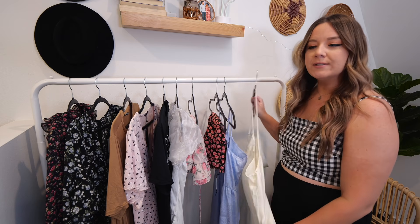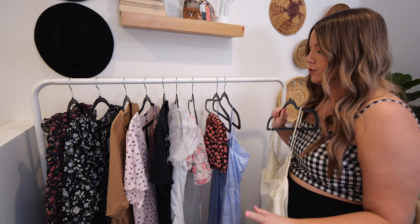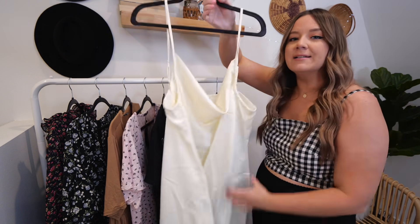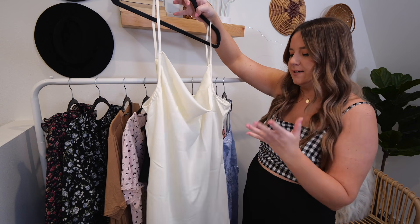I haven't tried any of these on yet — this is going to be my first impression right along with you. So let's go ahead and try them on. First up, we've got a couple of dresses and then some skirts and tops. This first one is a cowl neck satin slip dress.